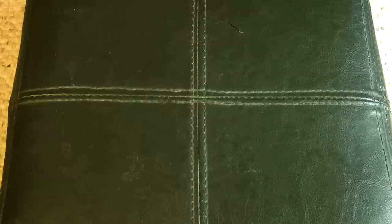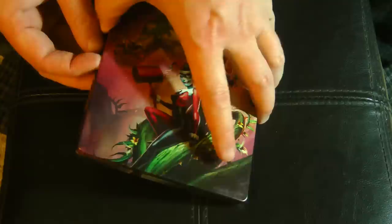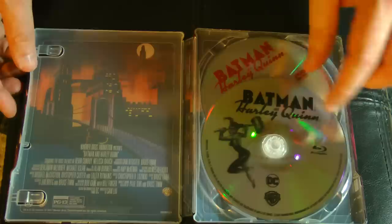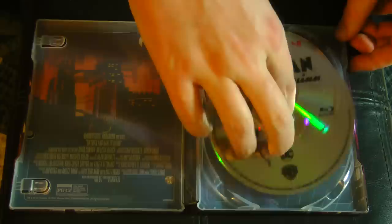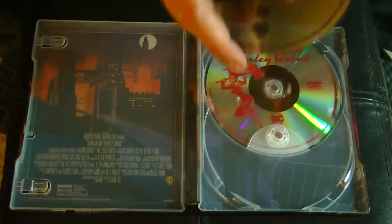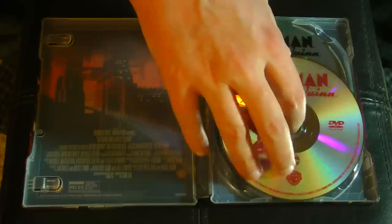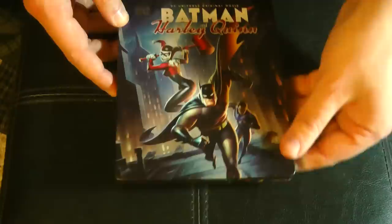And that would be Batman and Harley Quinn. I actually got the Steelbook Blu-ray of it — quite nice artwork, and we got Poison Ivy as well. Harley and Ivy like to team up from time to time. We have the Blu-ray and the DVD with the same artwork. Normally with these DC Animated movies, I tend to get the regular Blu-ray editions because they have really nice slipcovers. But in this case I went with the Steelbook — why not? Sometimes I just like to get the Steelbooks.